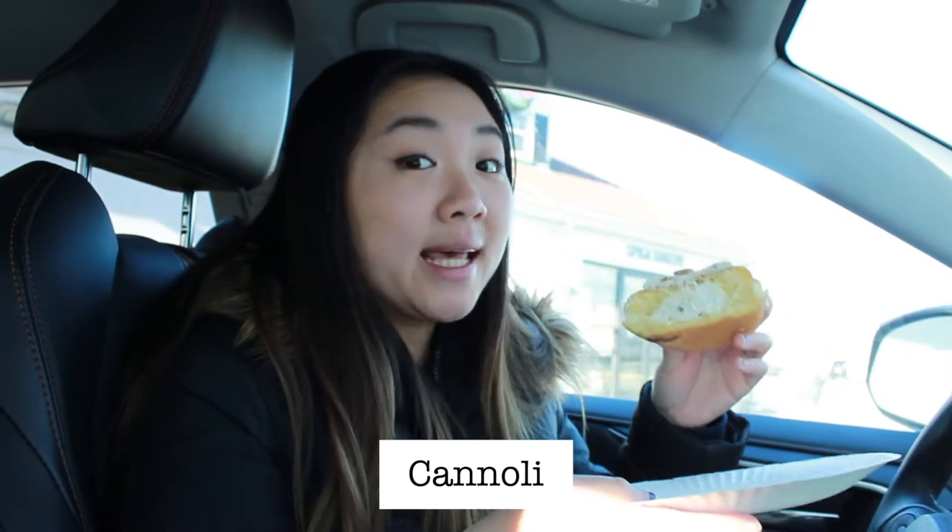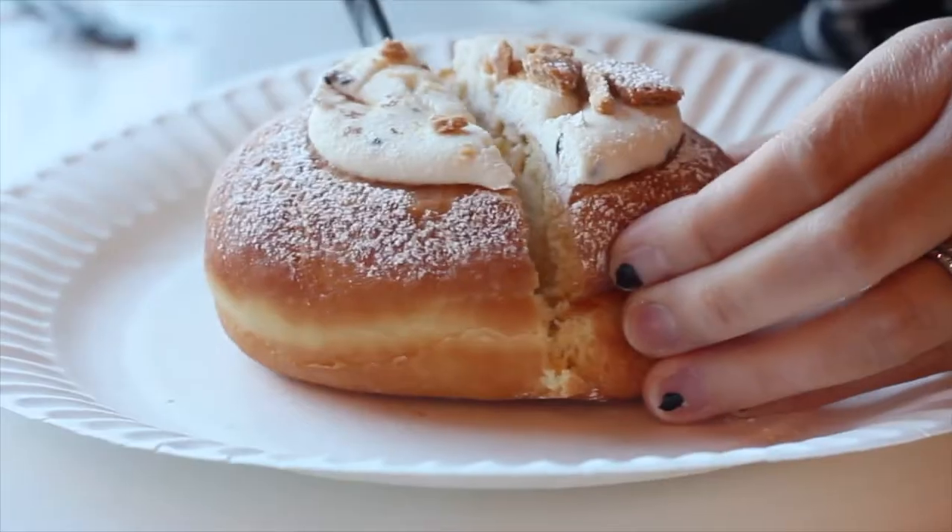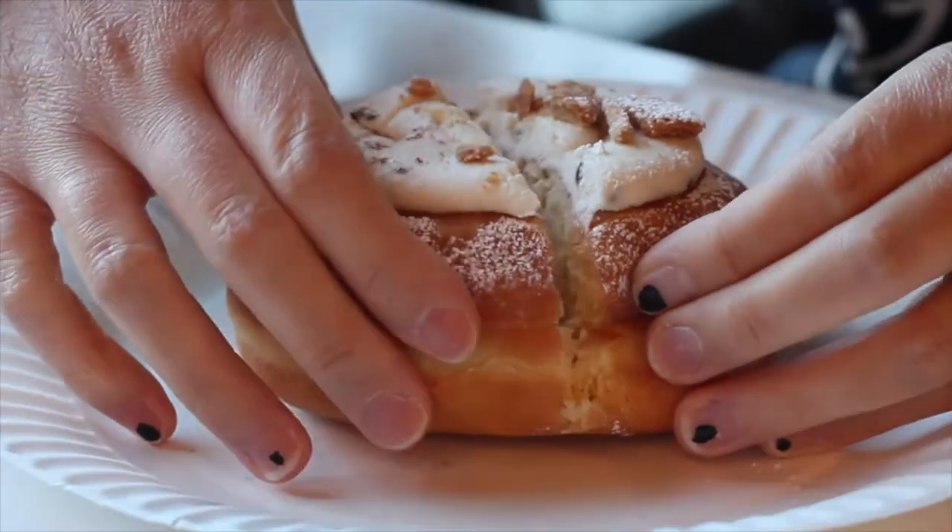The last donut we're trying from Spiga Bakery is the cannoli donut. I love cannolis so I'm very excited for this. There's cannoli cream on the inside with some chocolate chunks and there are parts of the cannoli shell kind of broken up on top. That's good. The donut is the same kind as the Nutella donut, which makes sense. The cream tastes great — I love the little chocolate chips in there. Very good.